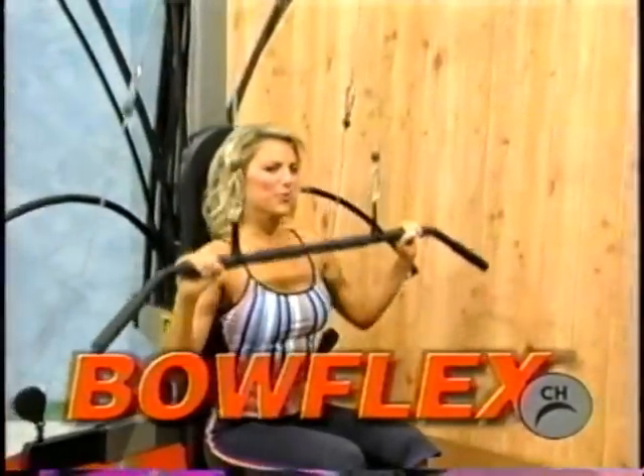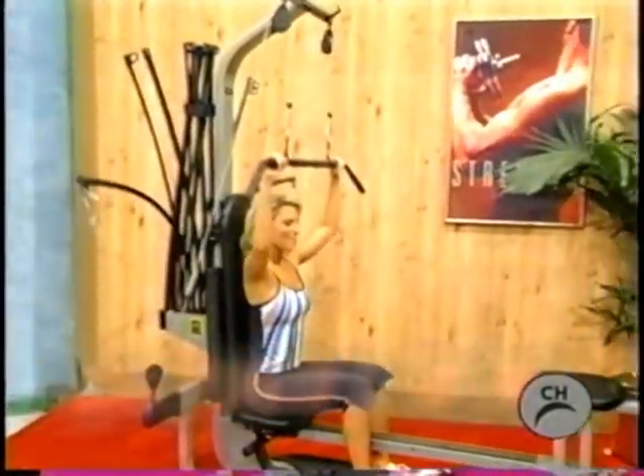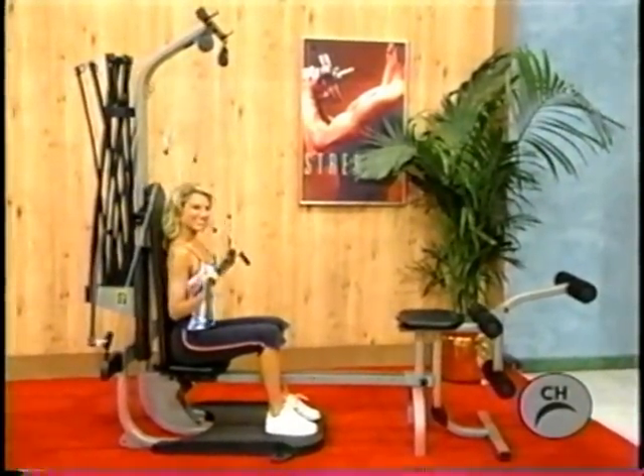It's a new fitness machine! Presenting the best Bowflex ever — the Ultimate XTLU offers 410 pounds of genuine Power Rod resistance and over 90 gym-quality exercises. Bowflex, America's favorite home gym!